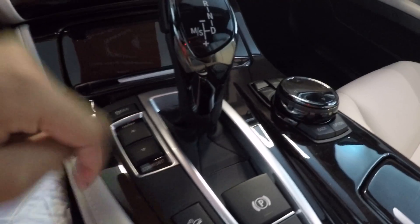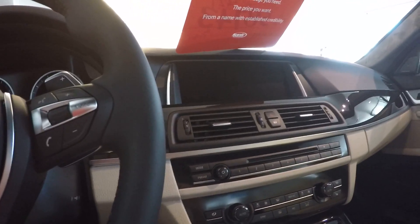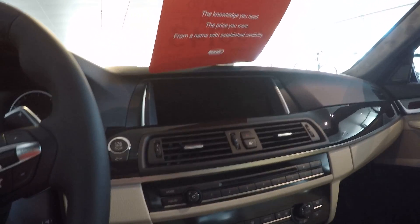Gear selector and driver controls. The Eye Drive system is not on right now, or I would show you how everything works. Let's go to the back seat.